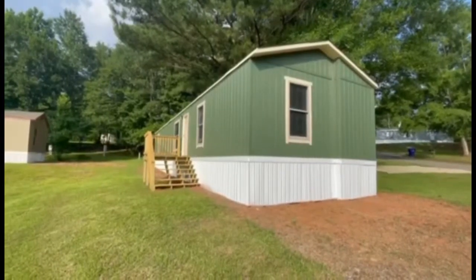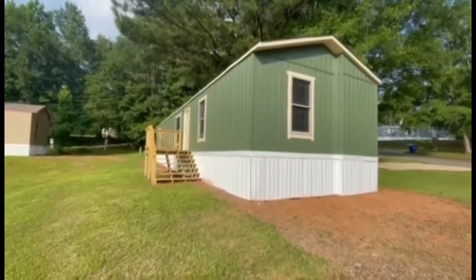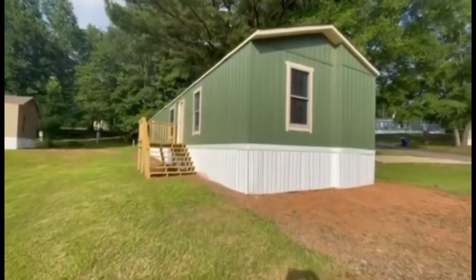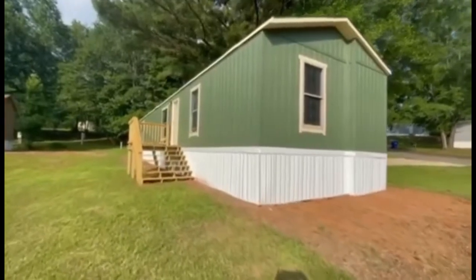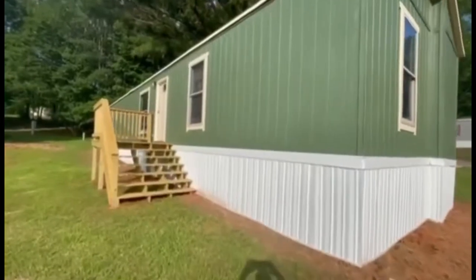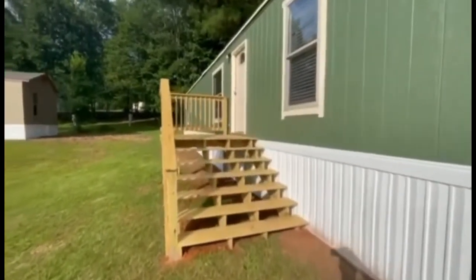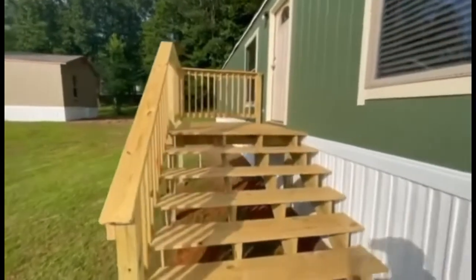Hello everyone, I'm Allen with The Firm Incorporated, and I'm here today to take you on a home tour of one of our Legacy homes. This is one of our Legacy homes here at one of our communities. The only thing that may differ between this home and another Legacy home is the exterior colors and maybe the porch, depending on which community you're looking at moving into.